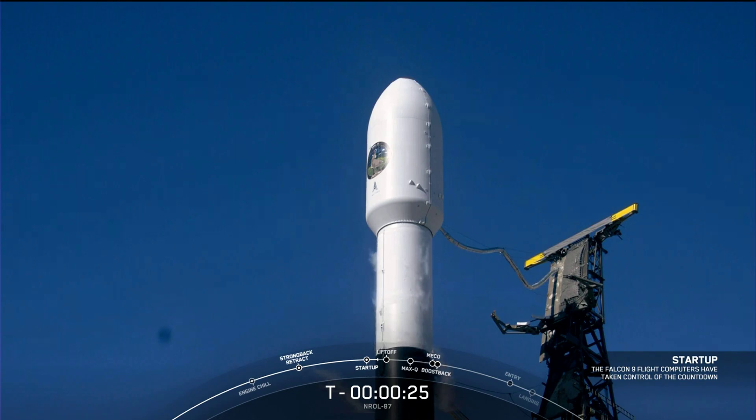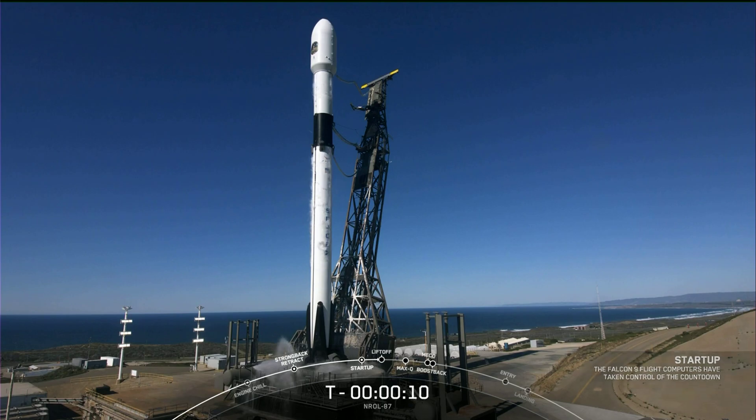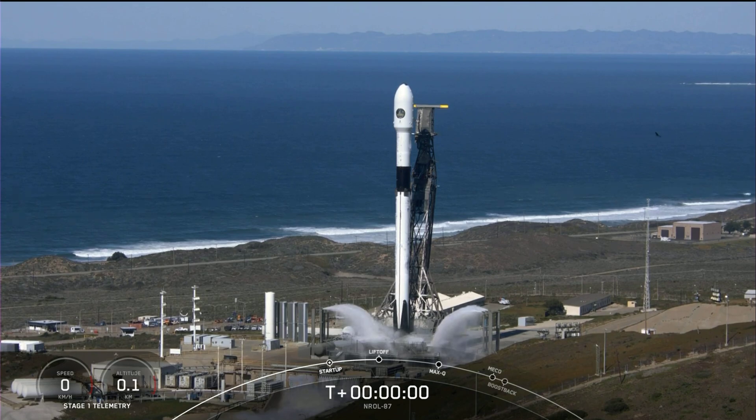We're now at T-minus 25 seconds. Let's listen in to the final countdown. T-minus 15, 10, 9, 8, 7, 6, 5, 4, 3, 2, 1, 0.